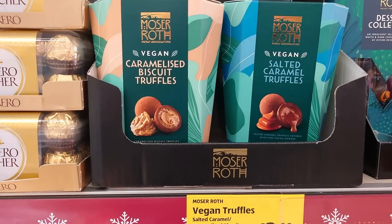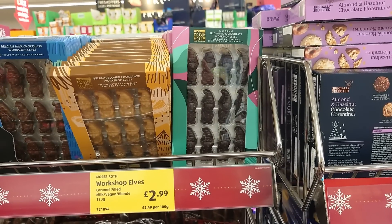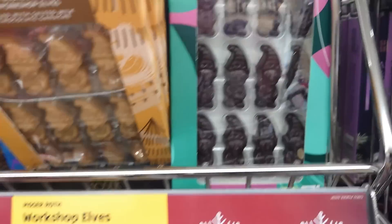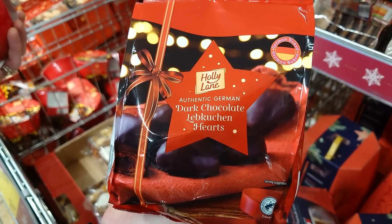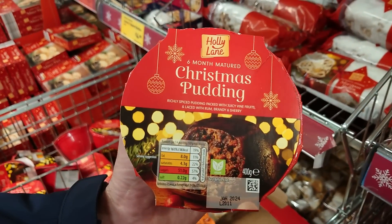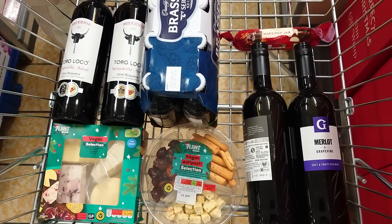12 chilli bites for £1.99, all in the freezers - not bad for parties. We've also spotted the Mozerath vegan caramelised biscuit truffles and salted caramel truffles at £3.99 a box. And some vegan Belgian dark chocolate workshop elves in a little pack for £2.99. Although not marked vegan, by ingredients the authentic German dark chocolate Lebkuchen hearts are vegan at £1.49. And the Christmas pudding is clearly marked vegan at £1.85.